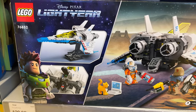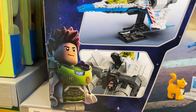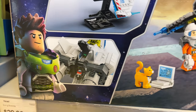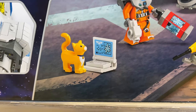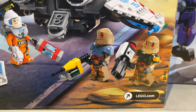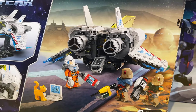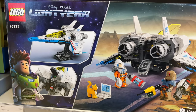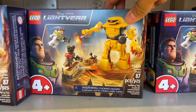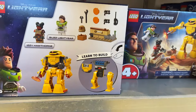Before I went to World of Disney, I stopped by the Lego Store and I found this cool XL-15 ship. It comes with Sox on the computer, an XL-15 Buzz Lightyear with a little Crystallic Fusion. Pretty awesome set — I think it's nicely done. I love the design on the box. A very cool Lego set.